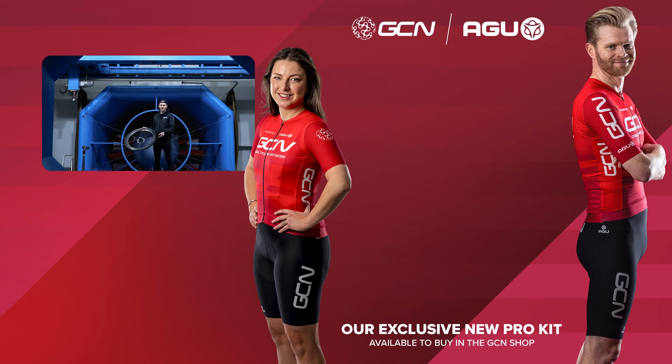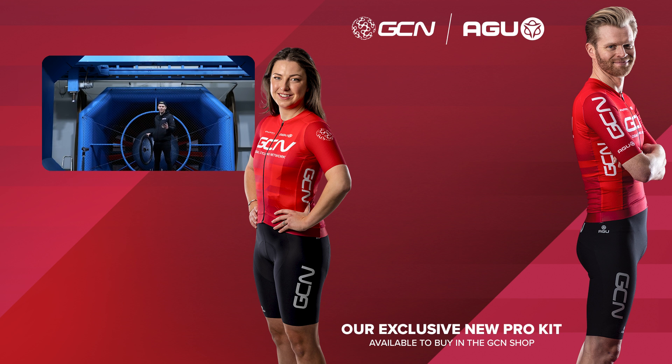If you've enjoyed this video, please give it a thumbs up and share it with your friends. I'm going to go warm up now and have some kartoffel salat. Auf Wiedersehen.